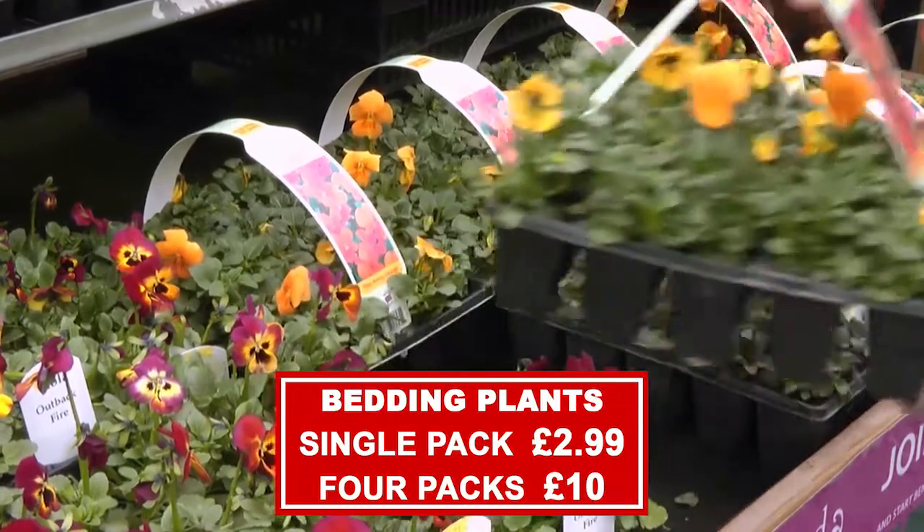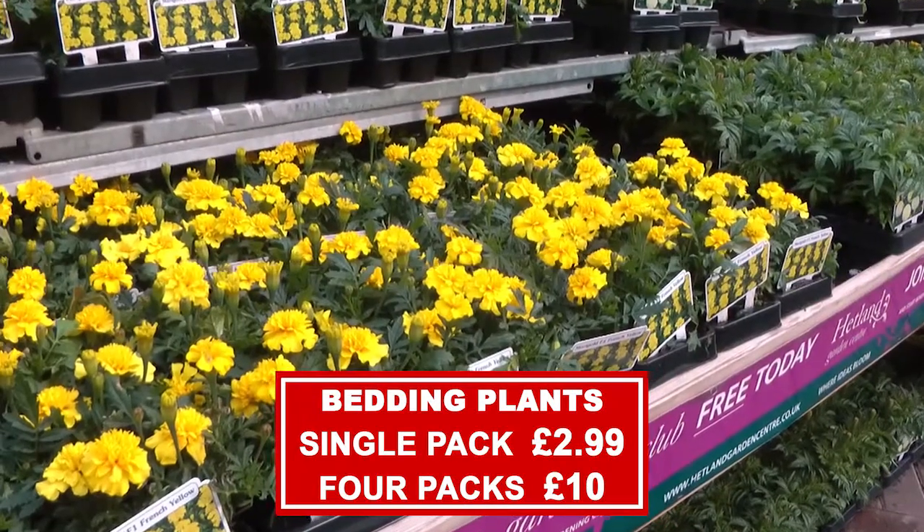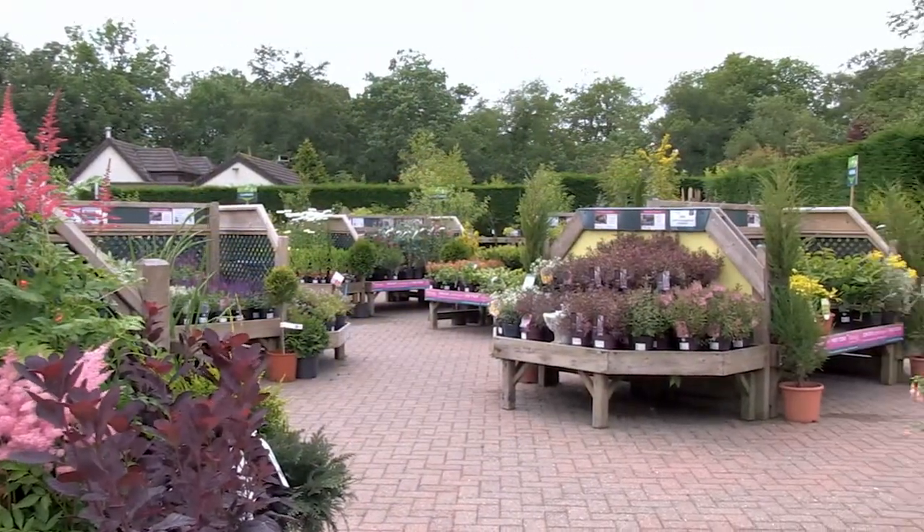We have great offers, like bedding plants at £2.99 a pack, or buy four packs for just £10. Or take a look at our extensive selection of herbaceous plants and shrubs.